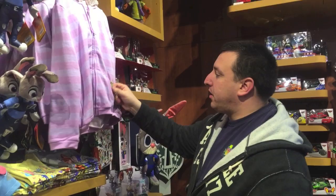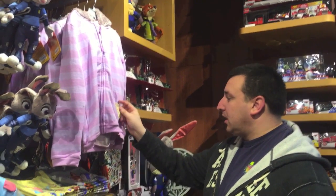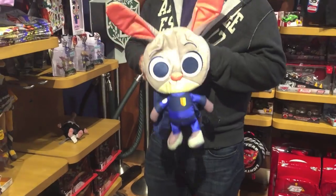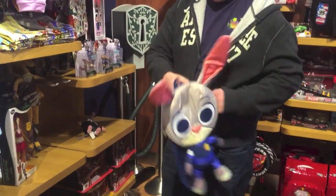Over here we have a nice sweatshirt with the Zootopia police. It looks like it would be Judy Hopps' sweatshirt, right? Oh, that's a little backpack — that's so cute. It's really cute. You could bring this to the parks with you. I recommend it.